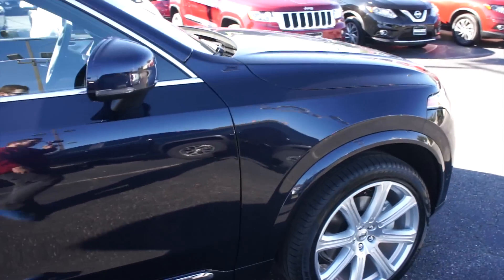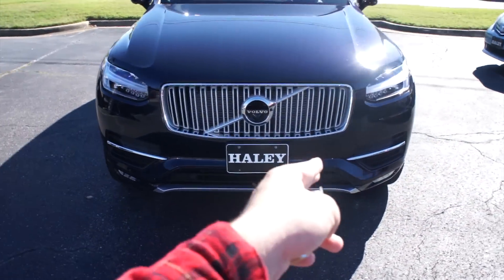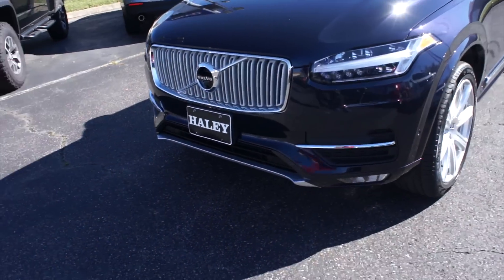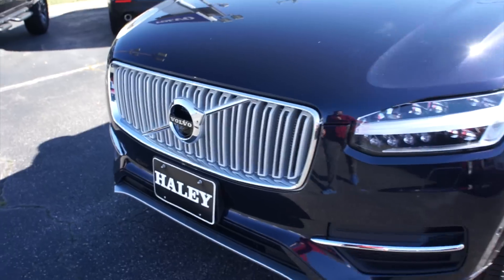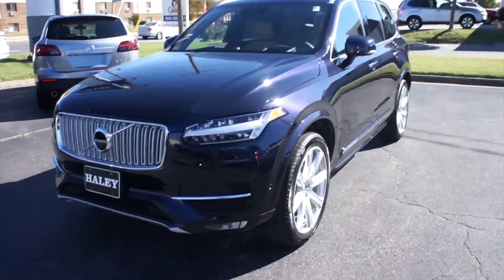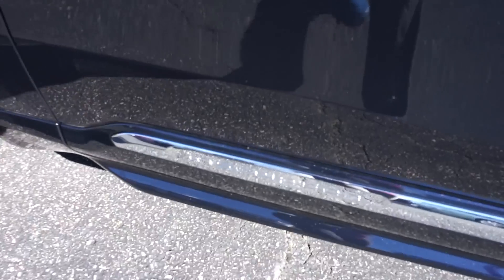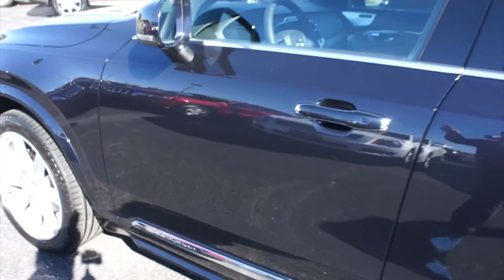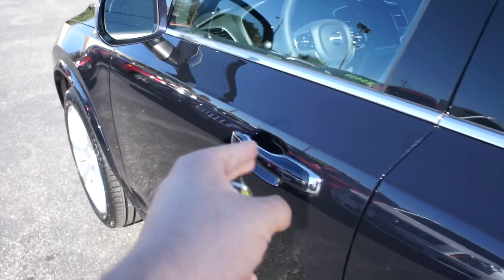Coming to the exterior of this vehicle, up front you can see you do have your Thor's Hammer DRLs, as well as your front parking sensors down below. This one does have the Vision package, so you get the 360-degree round-view camera. Along the side, your Inscription badging down below, as well as body-colored door handles with chrome trim around the edges, and Intelligent Key Entry on all four doors.